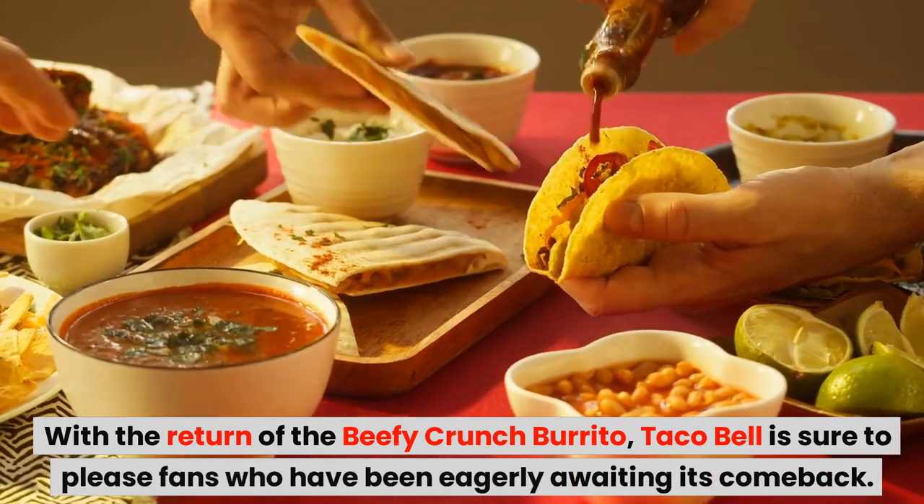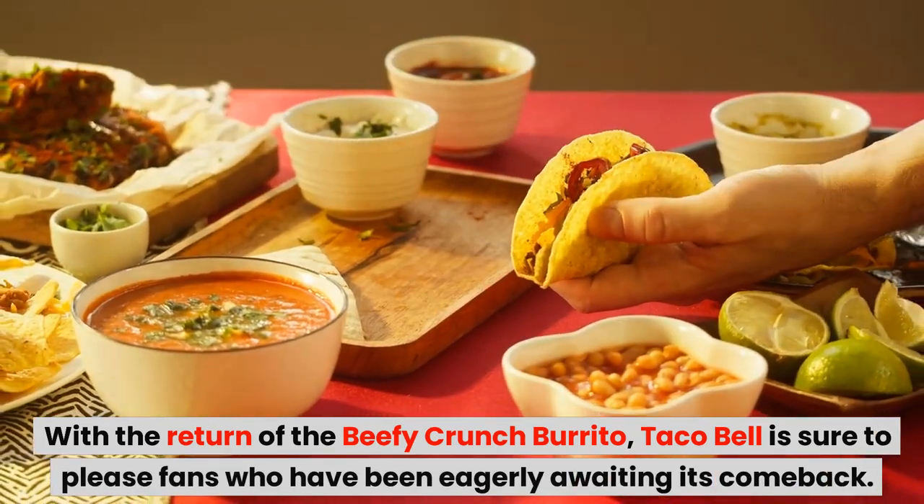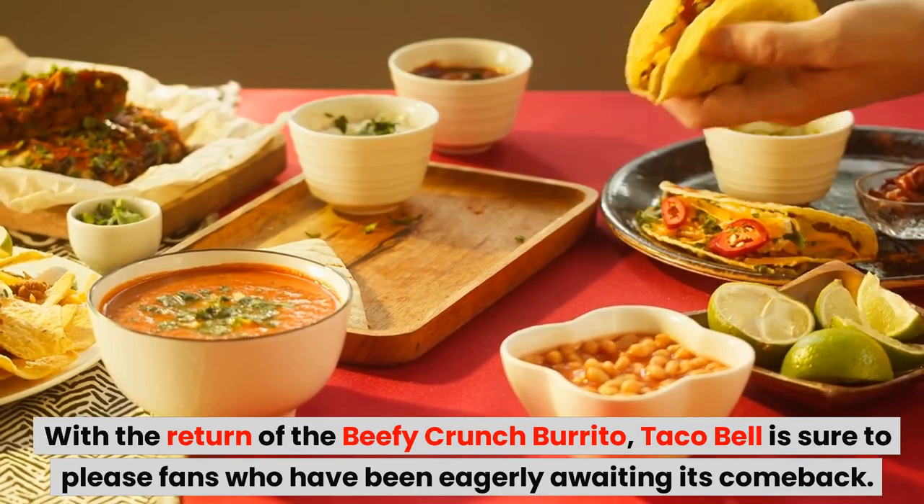With the return of the Beefy Crunch Burrito, Taco Bell is sure to please fans who have been eagerly awaiting its comeback.